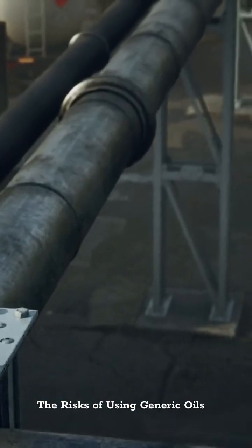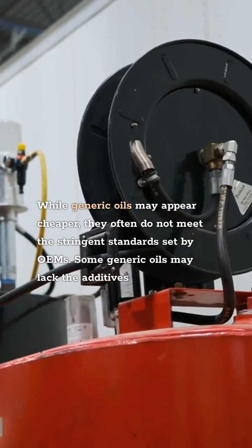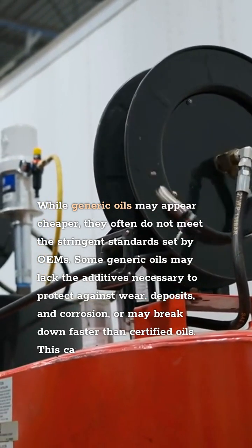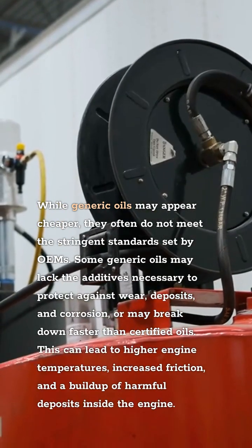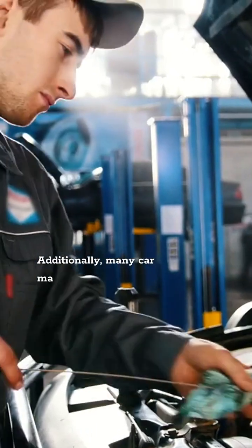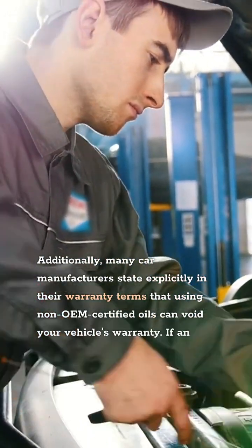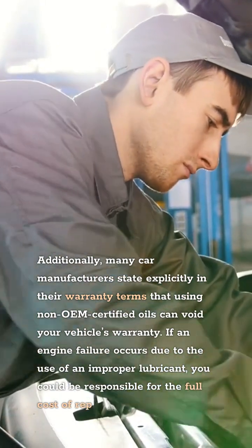The Risks of Using Generic Oils. While generic oils may appear cheaper, they often do not meet the stringent standards set by OEMs. Some generic oils may lack the additives necessary to protect against wear, deposits, and corrosion, or may break down faster than certified oils. This can lead to higher engine temperatures, increased friction, and a buildup of harmful deposits inside the engine. Additionally, many car manufacturers state explicitly in their warranty terms that using non-OEM-certified oils can void your vehicle's warranty, leaving you responsible for the full cost of repairs.